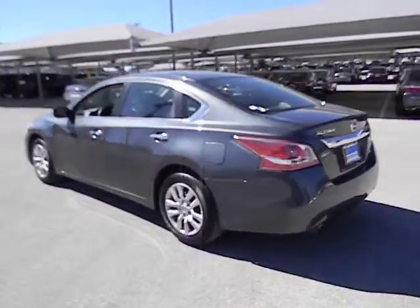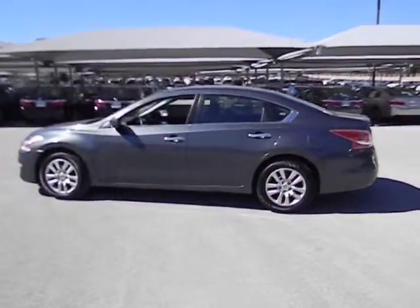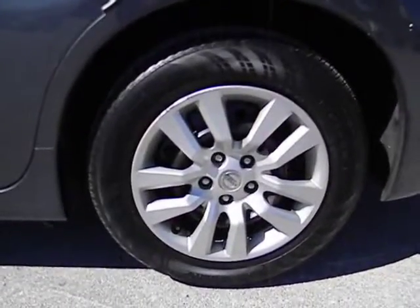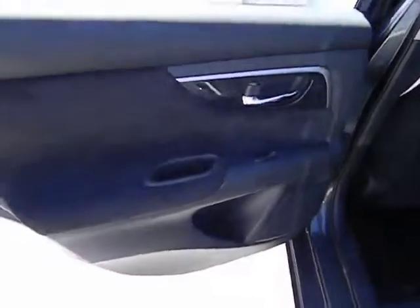Remote power door locks, trip computer, passenger airbag, power windows, speed proportional power steering, tachometer, power mirrors, heads-up display, privacy glass. This vehicle is CARFAX certified one owner and qualifies for CARFAX buy-back guarantee.